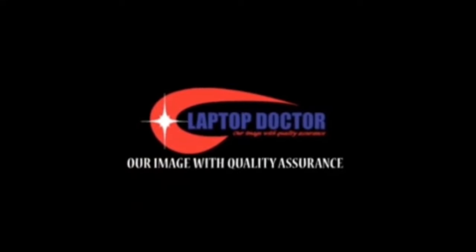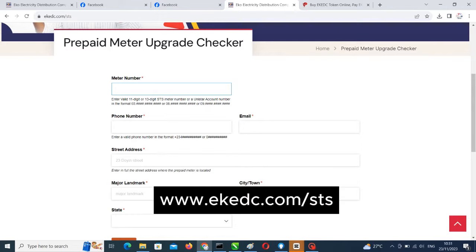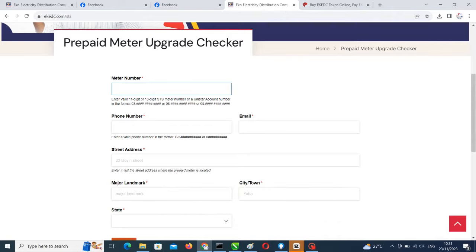As an electricity distribution user, the first things you need are: number one, your meter number; number two, your phone number; number three, your email; your street address and your landmark — that is a place more popular than your house address — and your state and city. Once you put in this information, it will take you to the next stage.